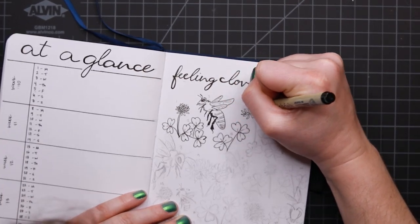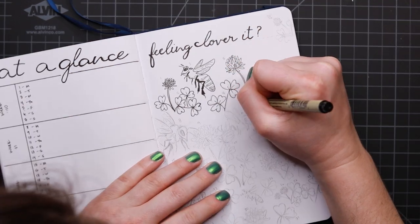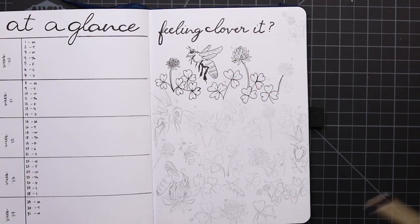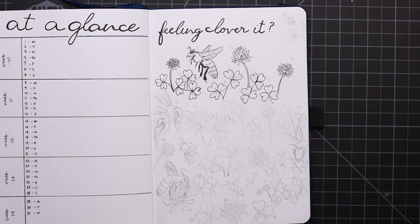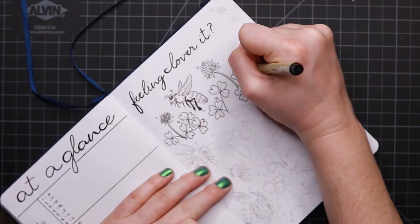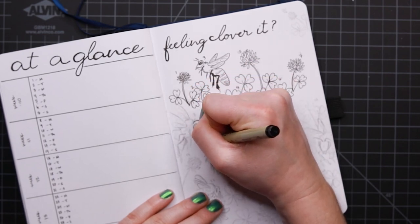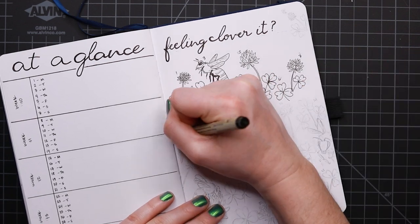Despite the doom and gloom, this is supposed to be an optimistic spread about pollination and clovers. Even though a lot of people see clovers as a weed, I actually think they are very lovely flowers. I love seeing a clover lawn — I find them very soft and cool underfoot when you run barefoot across the grass. Yay, bees and clover!